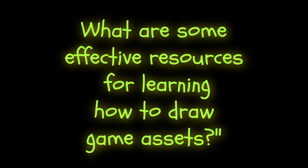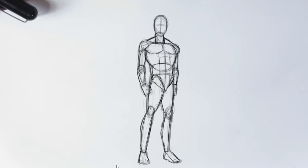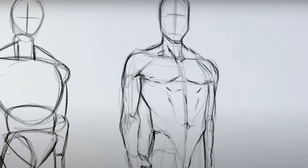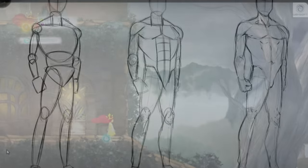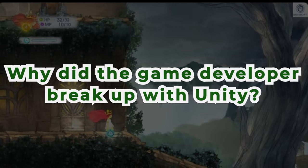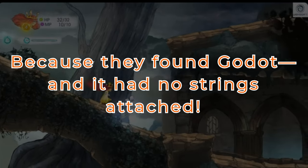What are some effective resources for learning how to draw game assets? You can find great online courses to help you learn, and you can also check out free tutorials from Proko — there's a link in the description. Why did the game developer break up with Unity? Because they found Godot, and it had no strings attached.